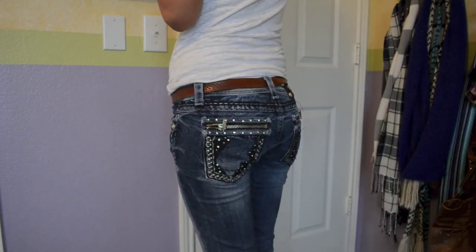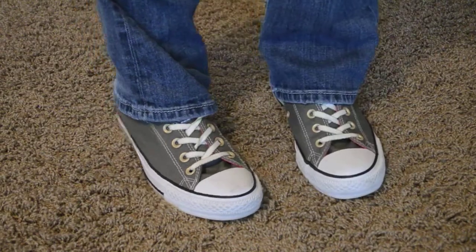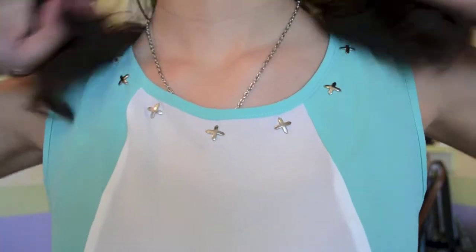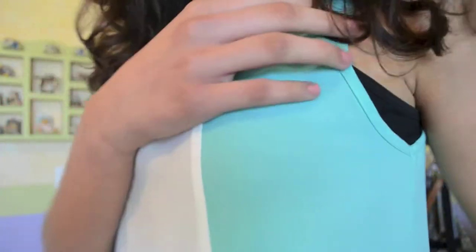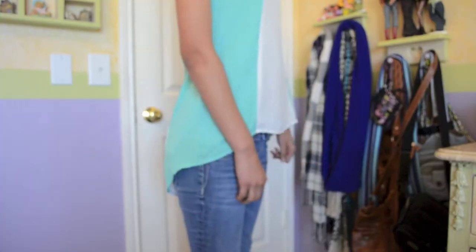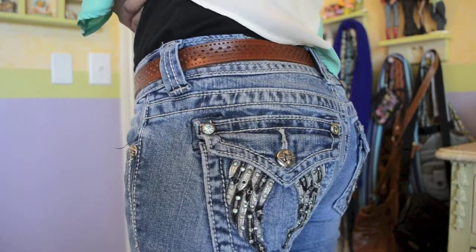And then I put on my Victoria's Secret hoodie over it with my Miss Me jeans and then a pair of gray Converse. Because the weather was a lot nicer on Wednesday I was able to wear this really pretty shirt from TJ Maxx — it is white and turquoise and it has these really pretty X embellishments on it, and I just wore a black tank top underneath so everything was covered.